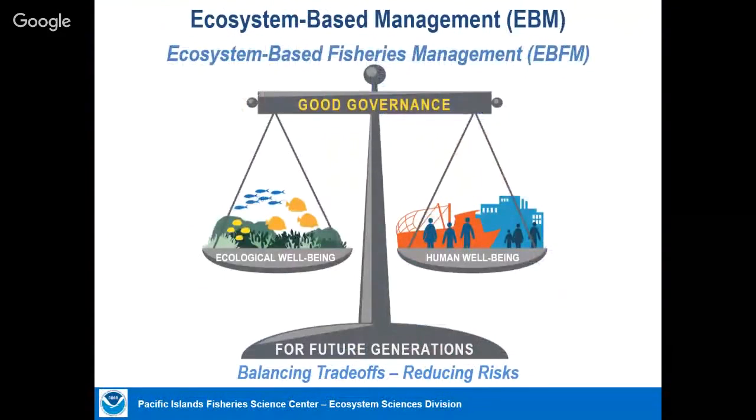When I talk about ecosystem-based management, it often sounds confusing, but in simple terms it's really about trying to balance ecological well-being with human well-being — reaching that balance, examining the trade-offs, reducing risk, and continuing to get the benefits that people value sustainably while maintaining ecosystem integrity and structure over the long term.